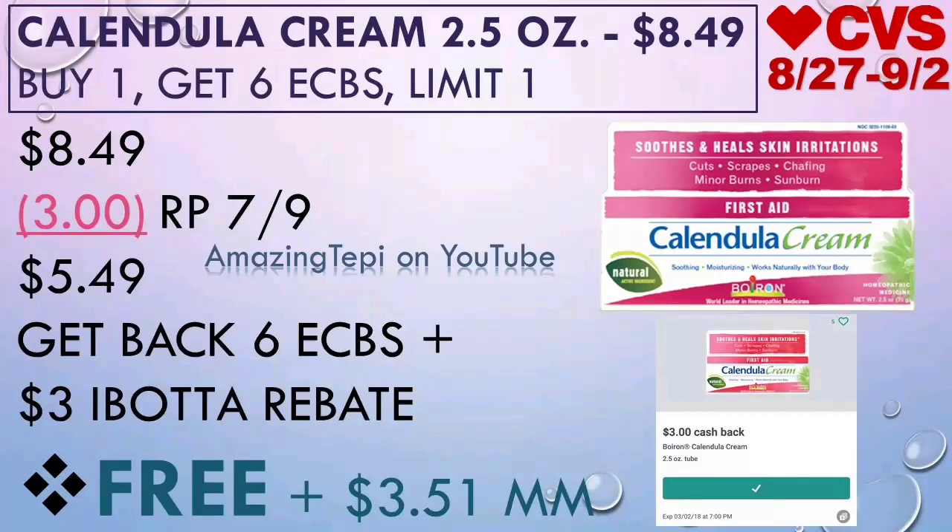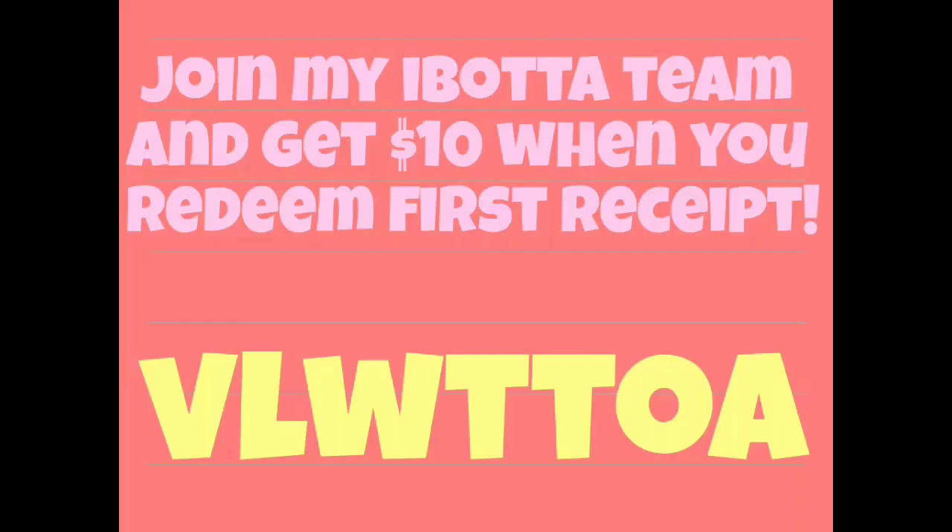Make sure to add that to your Ibotta account. And just in case you don't have Ibotta, feel free to join my Ibotta team. I will leave the referral code right here and also the direct link down below in the description box. You will get $10 when you redeem your first receipt.